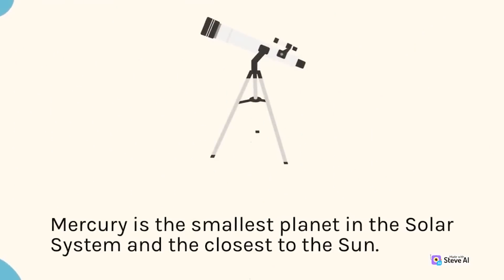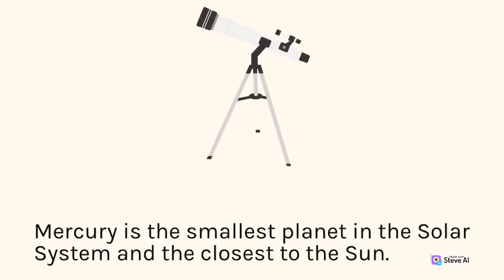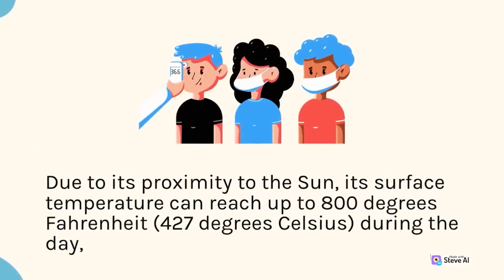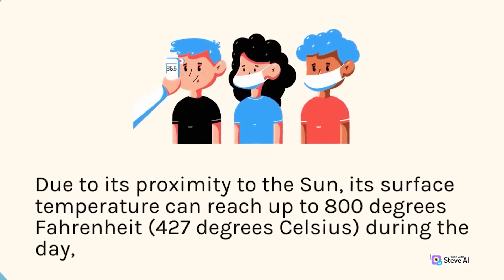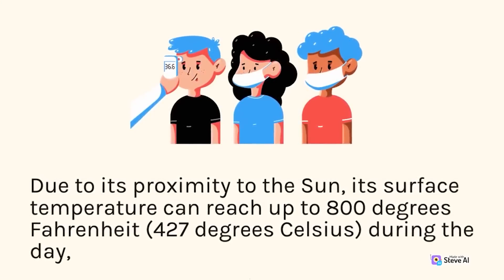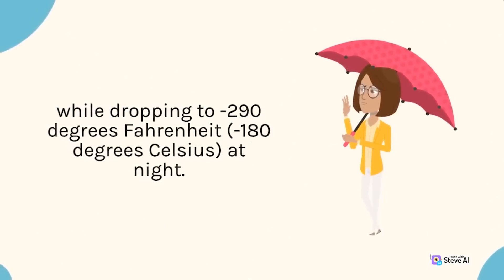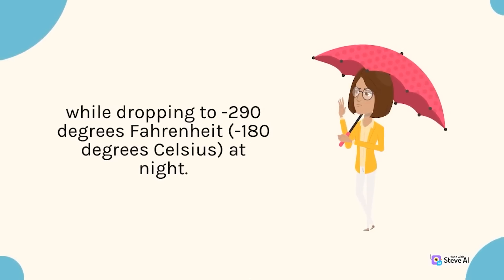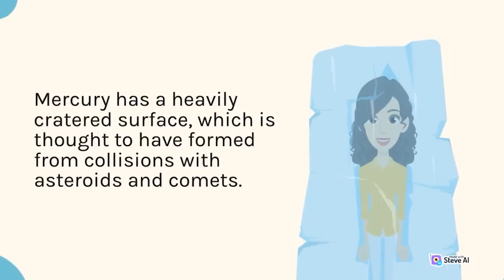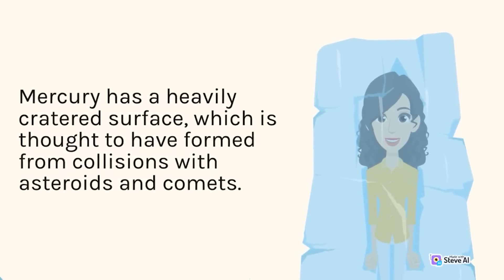Mercury is the smallest planet in the solar system and the closest to the sun. Due to its proximity to the sun, its surface temperature can reach up to 800 degrees Fahrenheit (427 degrees Celsius) during the day, while dropping to minus 290 degrees Fahrenheit (minus 180 degrees Celsius) at night. Mercury has a heavily cratered surface, thought to have formed from collisions with asteroids and comets.